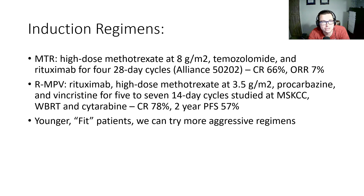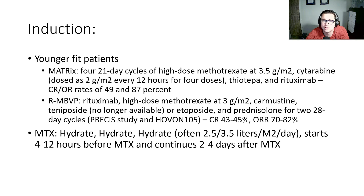Some of the induction regimens that have been studied: the MTR regimen — high-dose methotrexate, temozolomide, and rituximab for four 28-day cycles, from the Alliance 50202 study. The MPV regimen — rituximab, high-dose methotrexate, procarbazine and vincristine for five to seven cycles, studied at Memorial Sloan Kettering. For younger, more fit patients, some institutions consider more aggressive regimens such as the MTRX regimen — methotrexate, cytarabine, thiotepa, rituximab — or R-MBVP, which is rituximab, methotrexate, carmustine, etoposide, and prednisolone for two 28-day cycles.